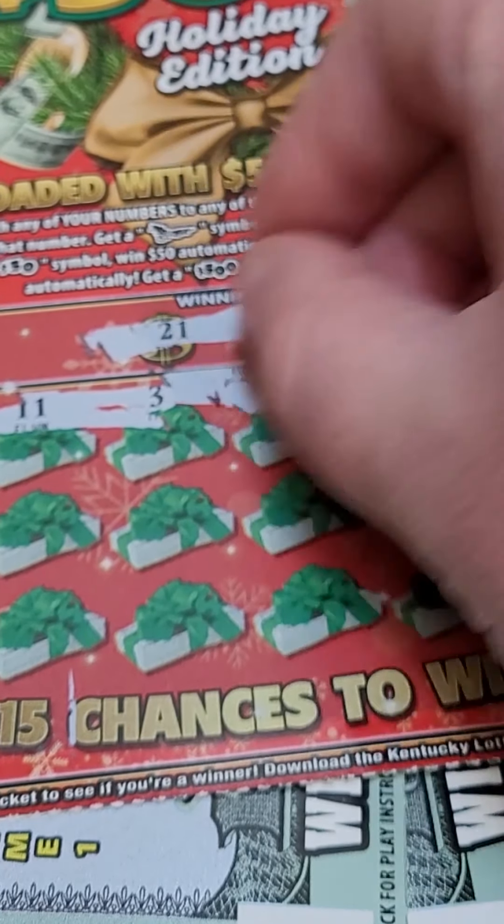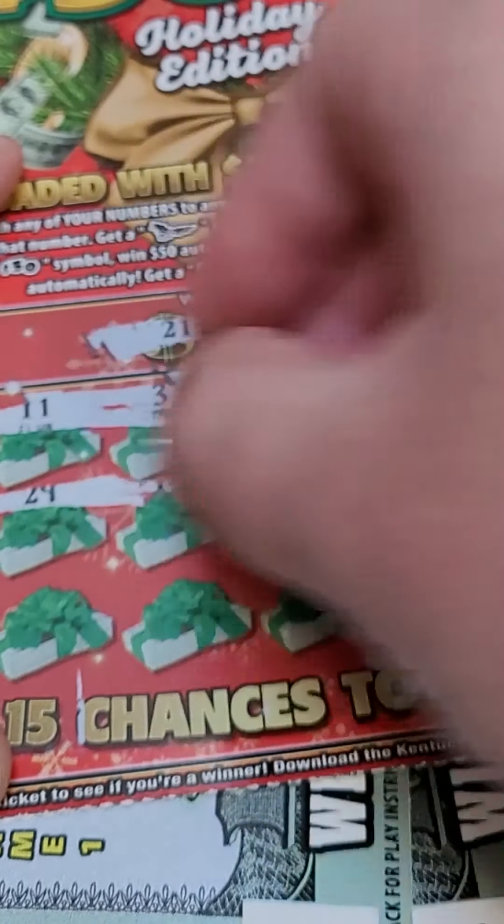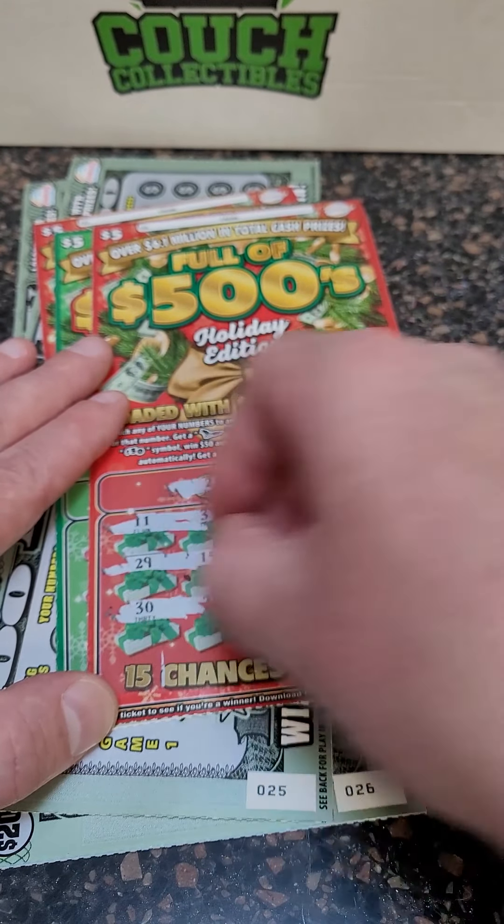There we go — we got an automatic win right off the top here. Looking for a $4, $15, $21, or any other symbols. And we got a $15 as well. And another auto win! We're starting off good today, guys.